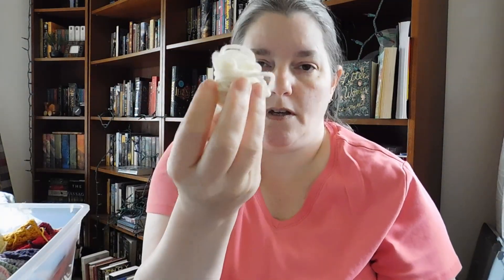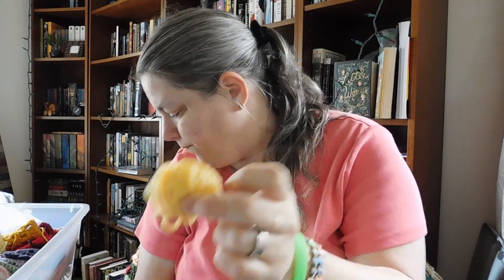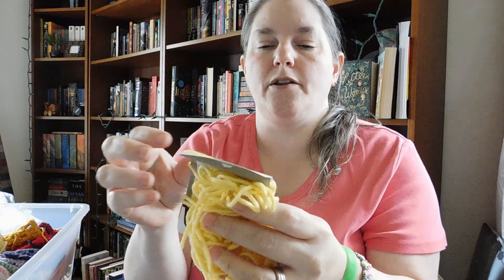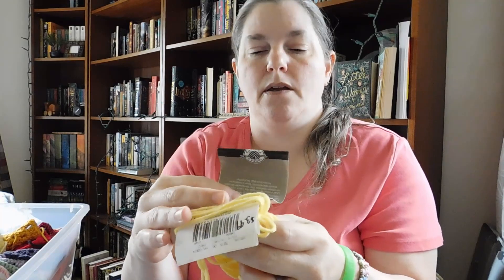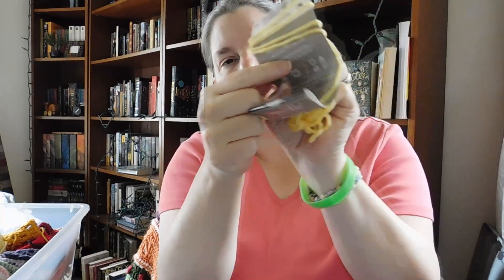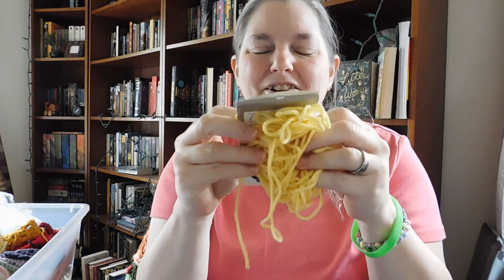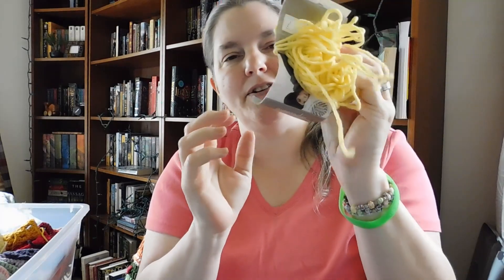More leftovers — medium weight yarn. Some yellow. That yellow probably goes with this — it's called Butterscotch from Impeccable from Loops and Threads. I tied it around the yarn band, the little label that comes on the yarn — the ball band. Sometimes you just tie your yarn around it so you don't forget where it came from.